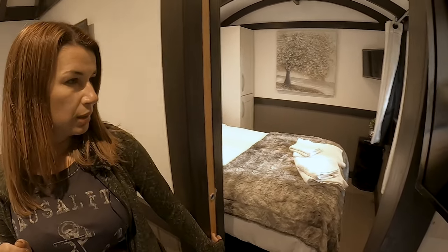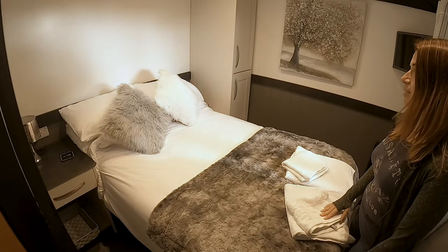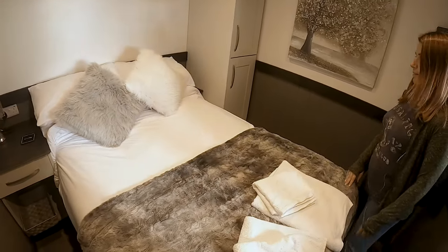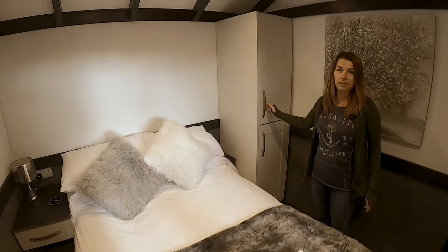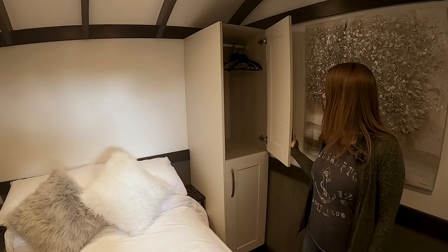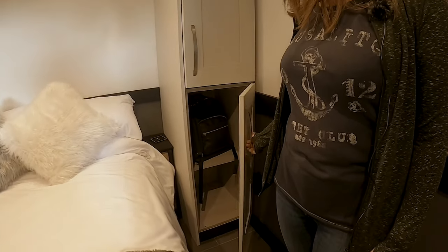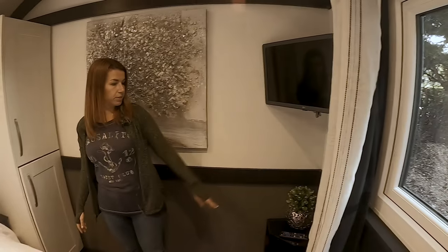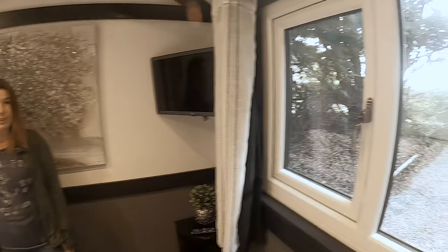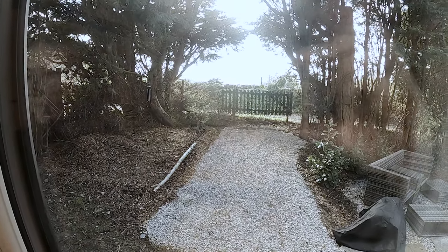Here's the bedroom — it's cozy but it's plenty for us. Very soft bed, blankets and covers. There's a double wardrobe with space in the bottom, and another TV in the bedroom too. There's a nice view in the morning — we wake up and look out to that view.